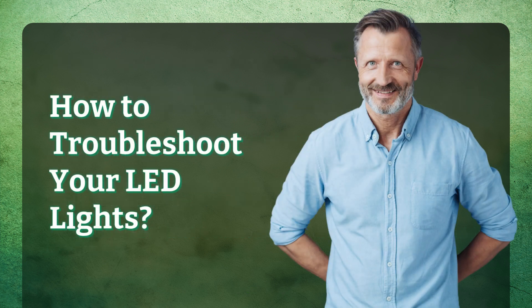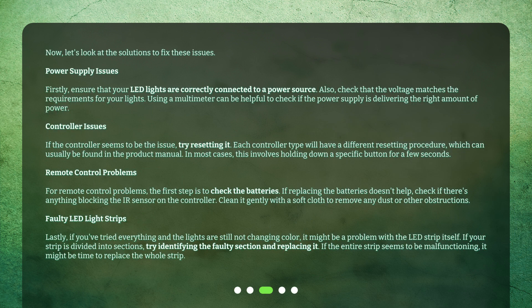Now let's look at the solutions to fix these issues. For power supply issues, firstly ensure that your LED lights are correctly connected to a power source. Also check that the voltage matches the requirements for your lights. Using a multimeter can be helpful to check if the power supply is delivering the right amount of power.